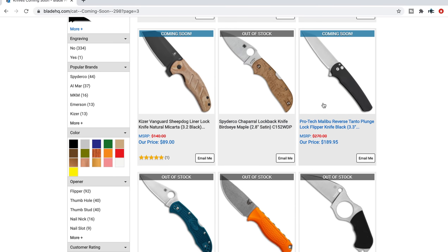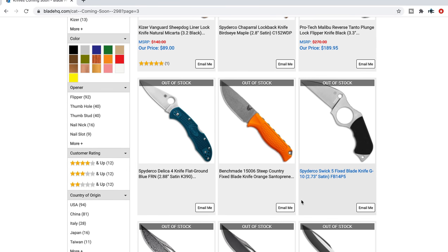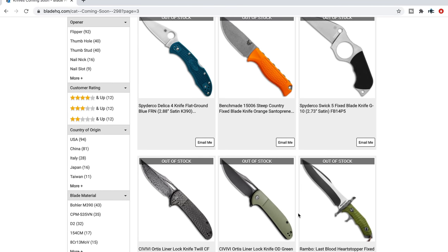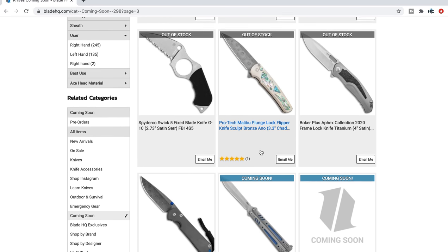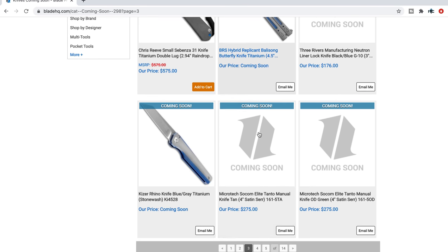Apparently ProTech Malibus are coming — I don't know when, but I keep seeing them on this page. If you want one and haven't hit the email notification yet, you better do that, because those will go fast. There's definitely a lot of built-up tension for people waiting. There's the blue one right there for sure, and a full custom-looking one as well.